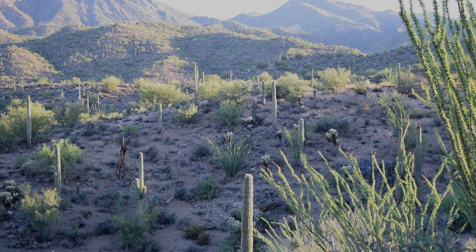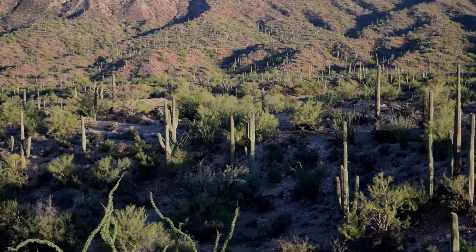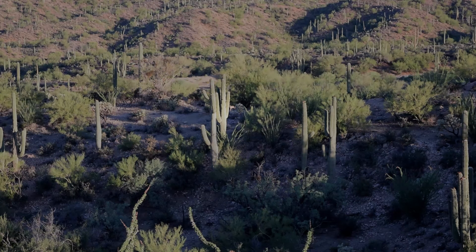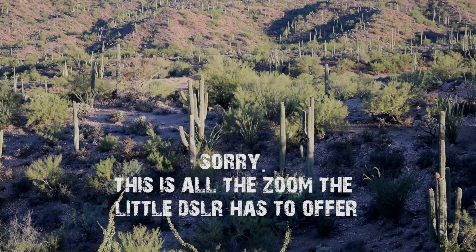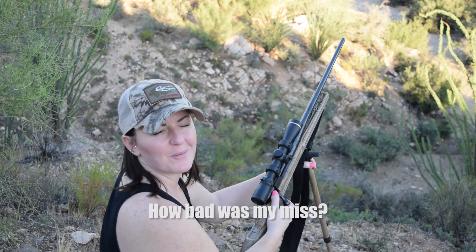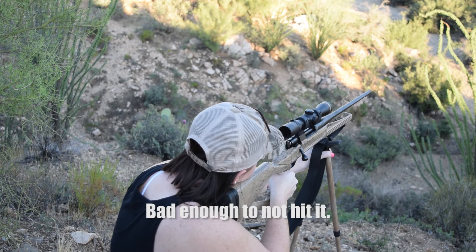Right there, just beyond that cactus in front — see his body. Left, left, left — no, wait, straight ahead, right there. He's moving, he's looking right at you. He's on the top of the hill — see it to the right, just to the right of that cactus. I don't know, bad enough to not hit it.